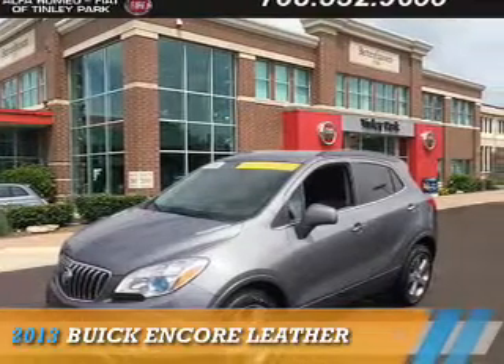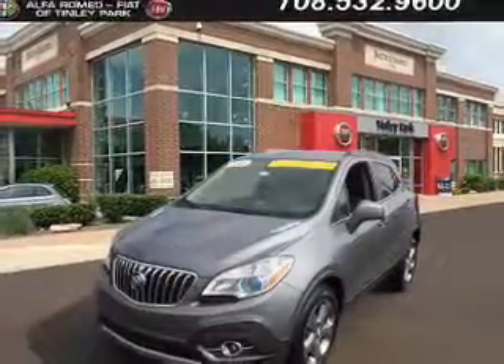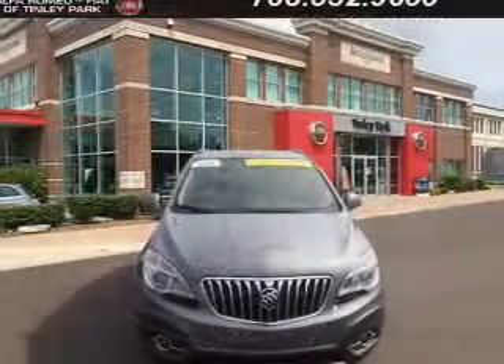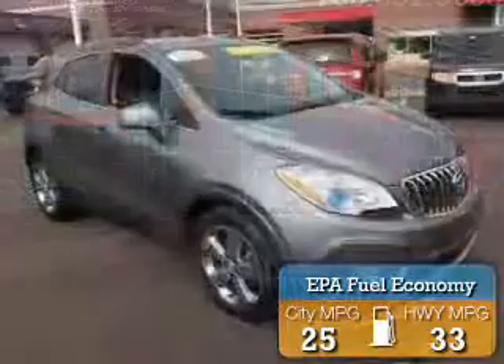Presenting the 2013 Buick Encore. It's powered by front-wheel drive, a 1.4-liter four-cylinder engine and an automatic transmission. Great fuel efficiency saves you money by requiring fewer trips to the gas station.